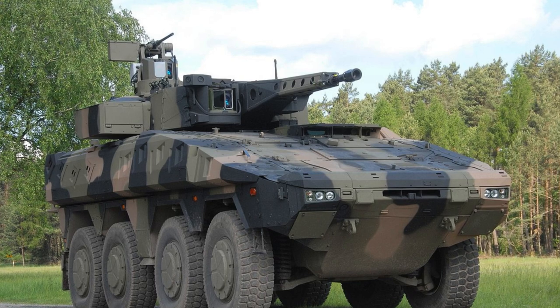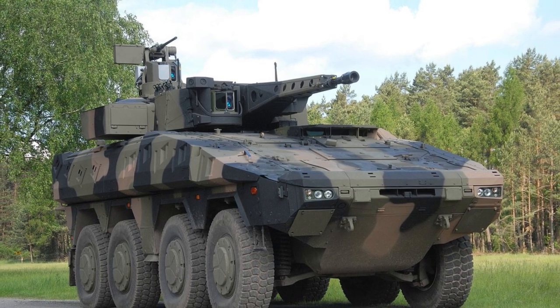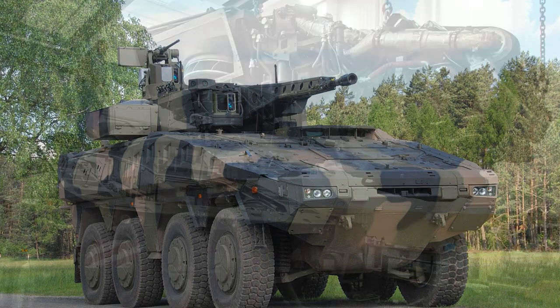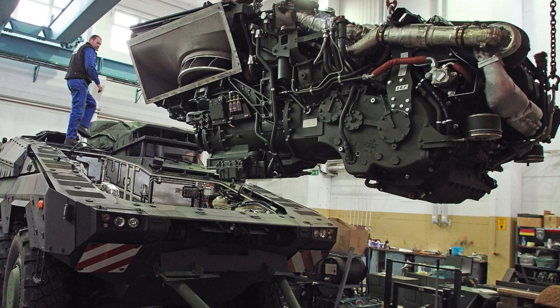The modularity of the design allows it to be quickly reconfigured for different roles, from transporting troops to providing medical care to the seriously injured with an ambulance variant.